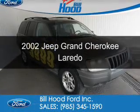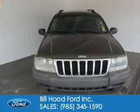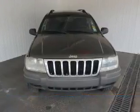This is a used 2002 Jeep Grand Cherokee, powered by rear-wheel drive, a 4-liter, 6-cylinder engine, and an automatic transmission.